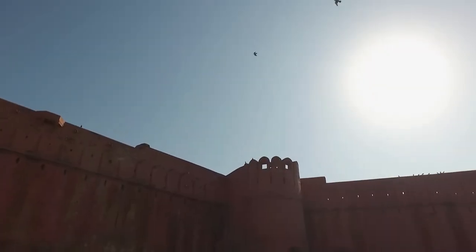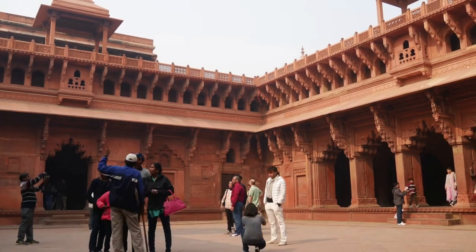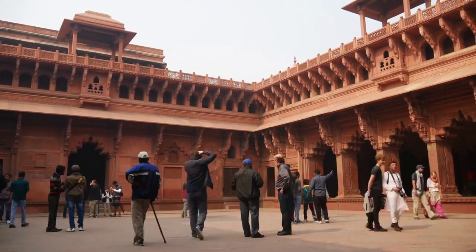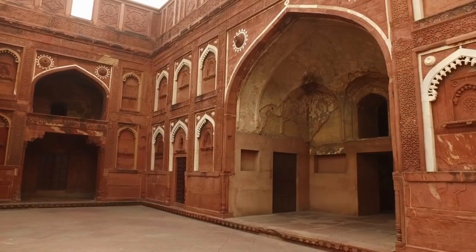The Diwan-i-Am was the place where the Mughal Emperor would meet and listen to the grievances of the common people. The Diwan-i-Khas, on the other hand, was used for private meetings and discussions with important officials and dignitaries.